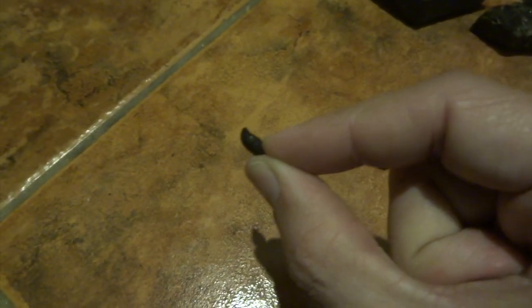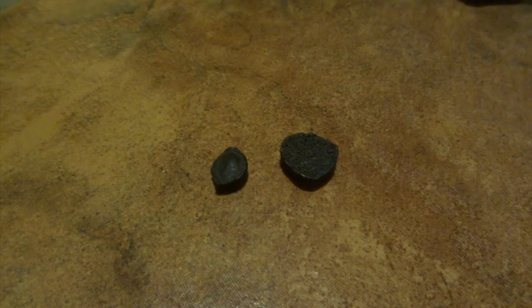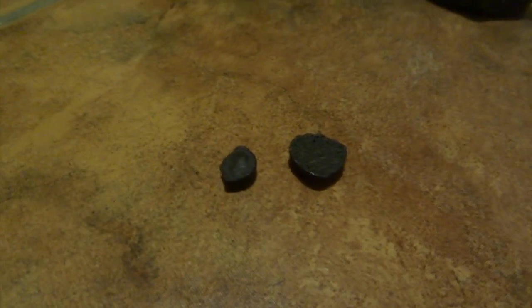This one has a bump in the middle with a ridge around the edge and a curved surface where it's obviously traveled at speed while molten. I'll put these under the microscope so you can see them more closely. Chondrites make up 85 to 86 percent of all meteorites found on Earth - the biggest percentage of any meteorite type.